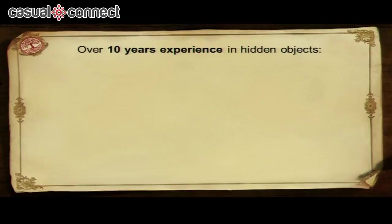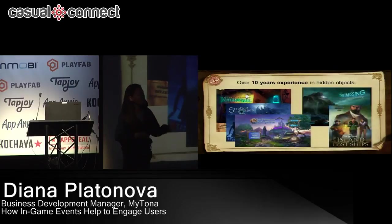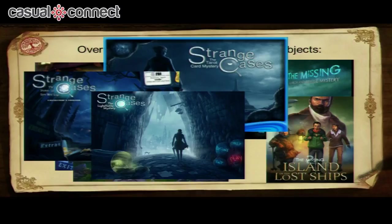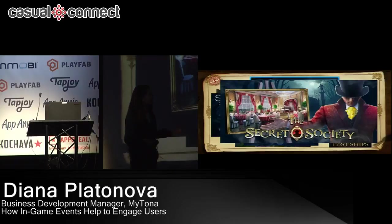Maitona has over 10 years of experience creating hidden object games. All of them you can see on the screen — they were premium games for PC, all released together with Big Fish Games. In 2011 we decided to move towards free-to-play mobile games and created The Secret Society. After the development process, we decided to publish together with G5 Entertainment because we had no mobile experience. Right now that game is turning five years old this fall and is still in the top 60-70 grossing games on iPad, generating really good revenue.